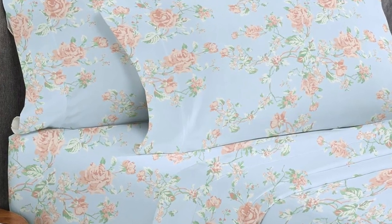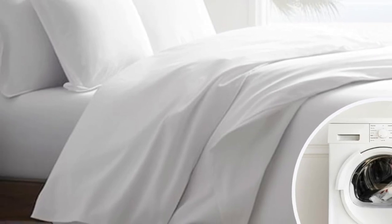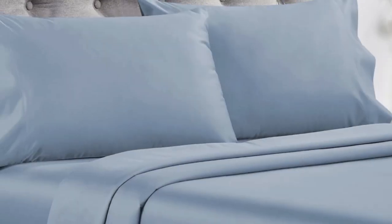Overall, these are high-quality sheets at an affordable price. Made from long-staple cotton, they are soft without being overly silky or satiny and drape well without any static or stiffness. The 16-inch pocket depth makes them a fit for most mattress sizes. They're available in a variety of sizes, colors, and patterns, so you can buy several sets to outfit every room in your home.